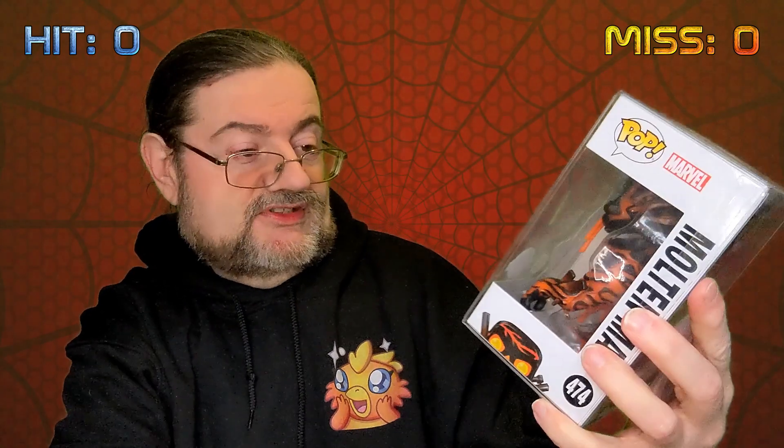Spider-Man Far From Home Molten Man. This looks like a limited edition Glow in the Dark. I actually had this from a previous box from Nerdbase — it was the regular edition and not the glow in the dark one. So yeah, Spider-Man, great film. It's a different one to the one I've got. The fact that it's in a pop protector as well is another bonus, so I'm going to give it a hit.